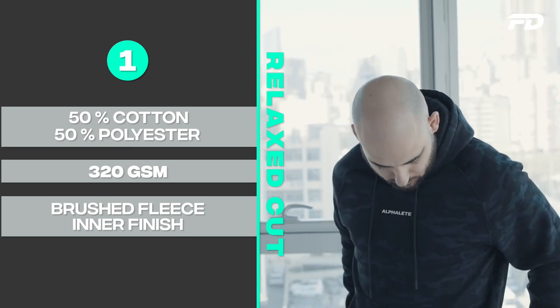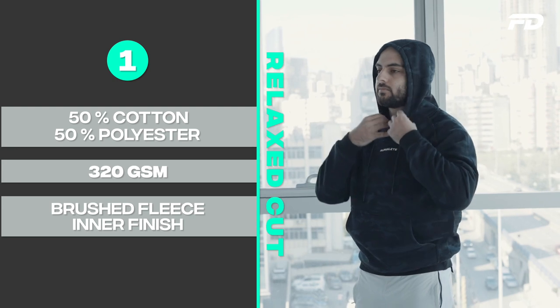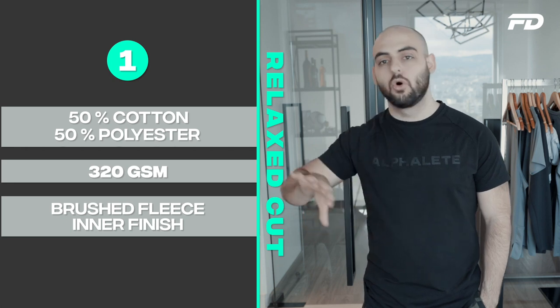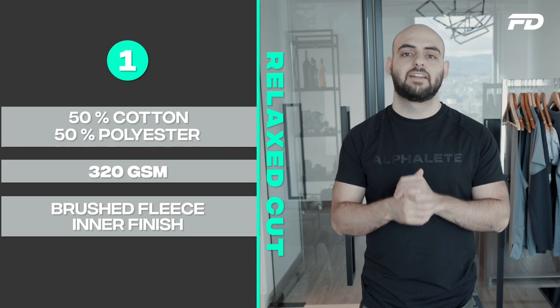This hoodie fabric is best suited to your quintessential pullover hoodie that's not quite fitted but not quite oversized. It gives you the flexibility you need through the polyester while still retaining that natural cotton touch. It's a great blend that I would definitely recommend, especially for a pullover style hoodie.